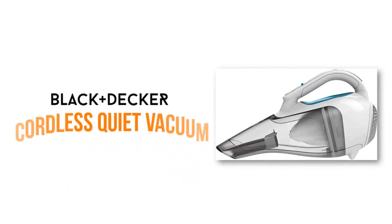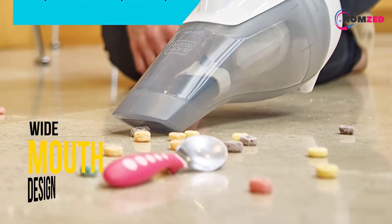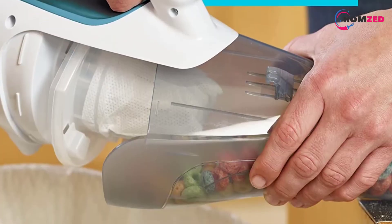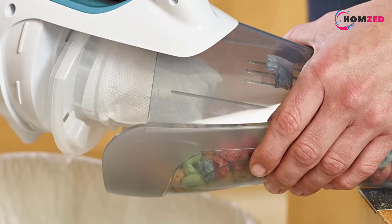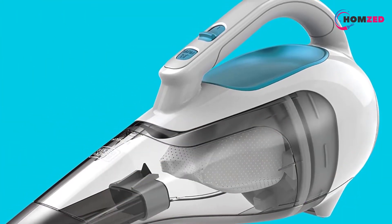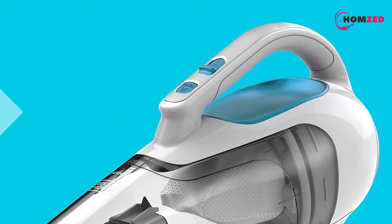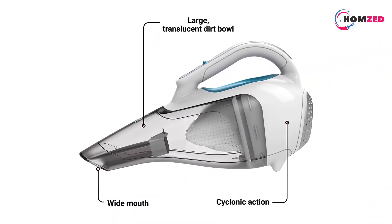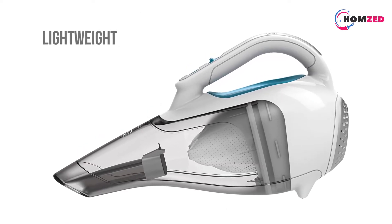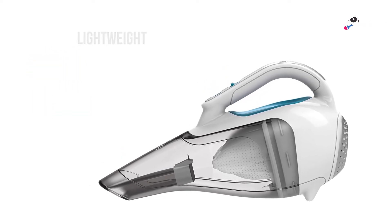Number 8: Black+Decker Cordless Quiet Vacuum. The Black+Decker Cordless Quiet Vacuum is one of the best cleaners for you to buy to clean your home thoroughly. You will not worry about fine dust or pet hair appearing on your sofa or bed when using this cleaner. It has a wide mouth design and strong suction power to extend the cleaning area and work more efficiently. Its larger dust bowl allows for containing more dust and debris. This machine is lightweight and portable so you can easily hold it with one hand. All of its tools are removable for easy detachment and cleaning inside the vacuum.